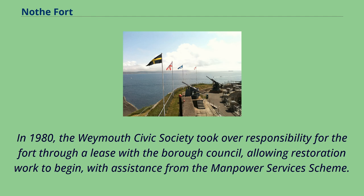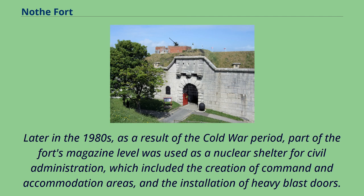In 1980, the Weymouth Civic Society took over responsibility for the fort through a lease with the Borough Council, allowing restoration work to begin, with assistance from the Manpower Services Scheme. Later in the 1980s, as a result of the Cold War period, part of the fort's magazine level was used as a nuclear shelter for civil administration, which included the creation of command and accommodation areas, and the installation of heavy blast doors.